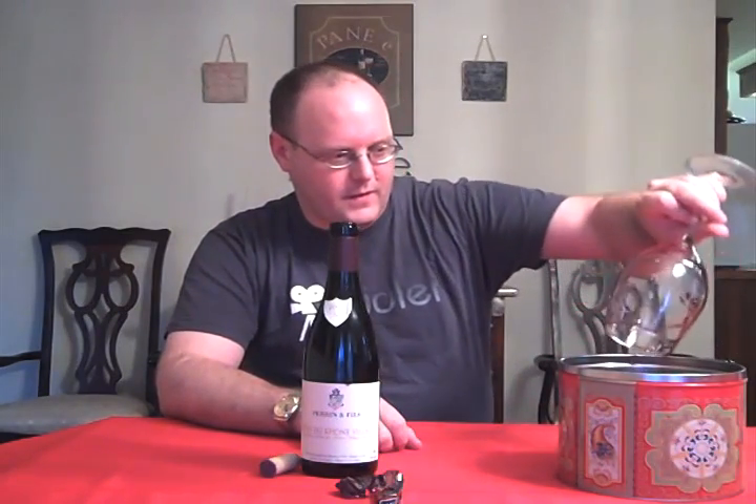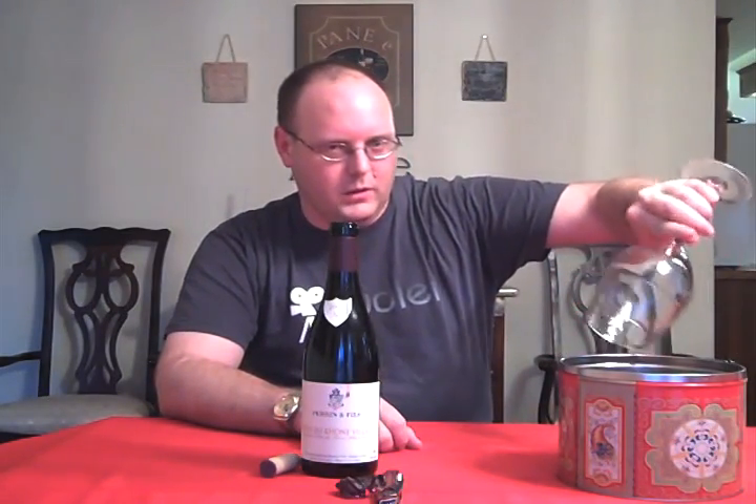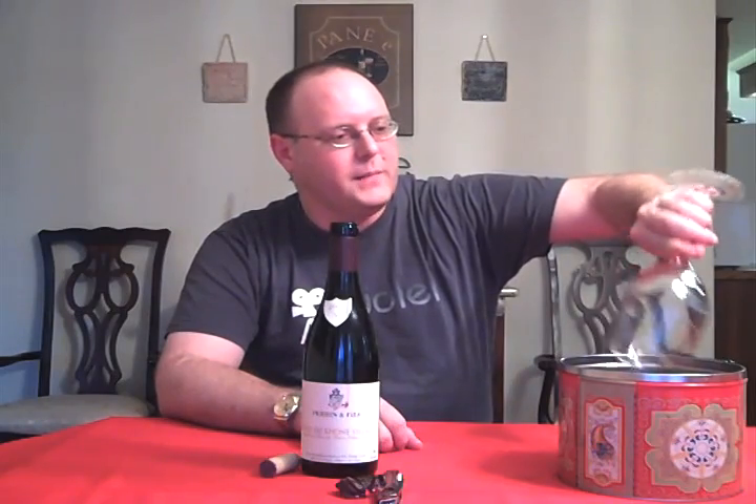I'm going to rinse out that oak leaf from earlier. Got it for $9.99 at Costco. According to their website, it got a 91 from Jay Miller. So, got some high hopes for this wine, especially after the last one I did. Let's check it out.